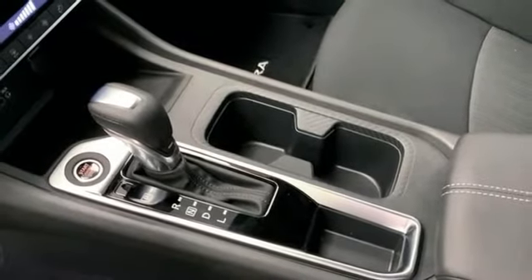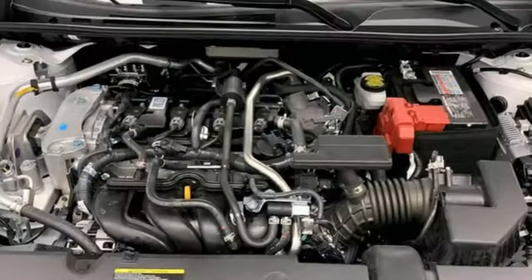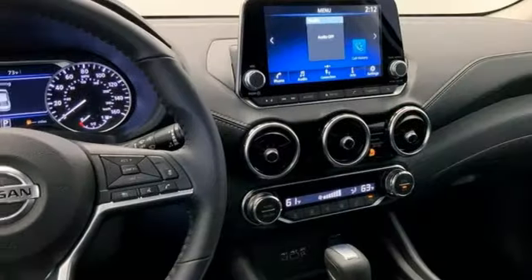Manual tilting steering column, inline four-cylinder engine, aluminum wheels, gas pressurized shocks, and streaming audio. Nissan, built for the human race.